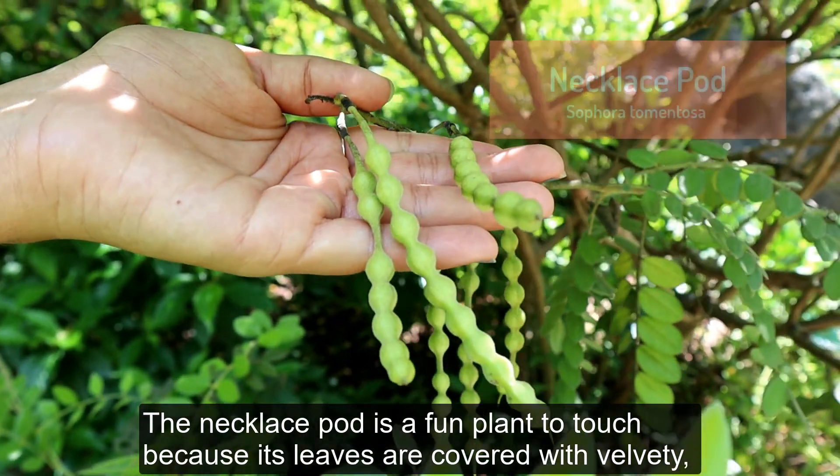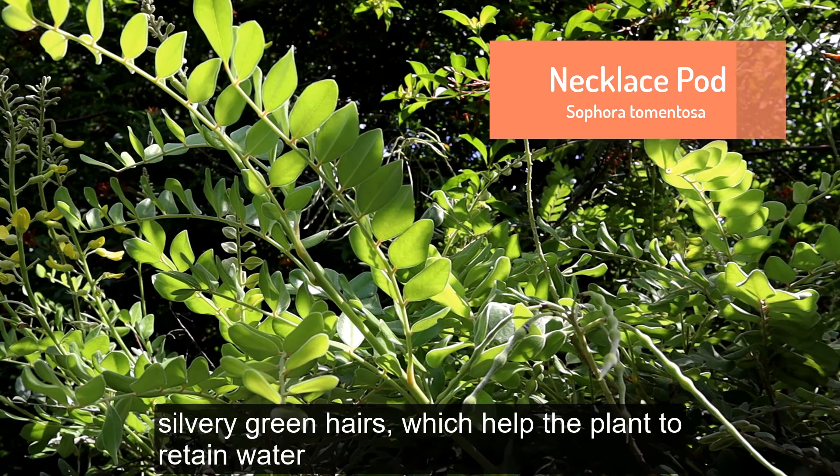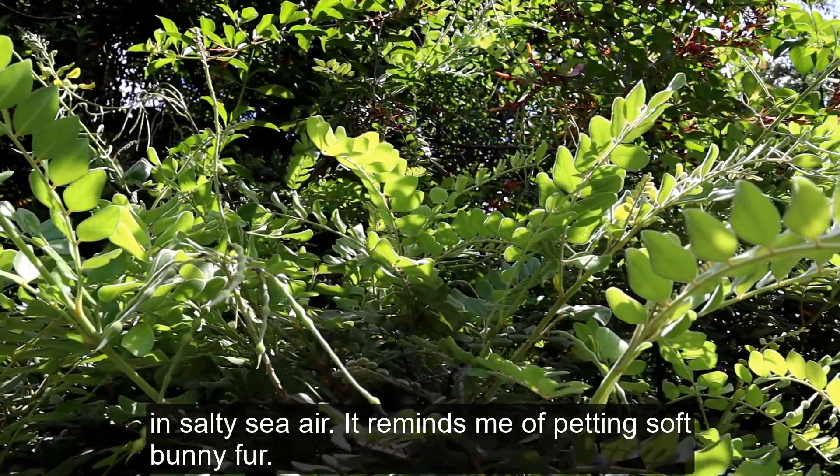The necklace pod is a fun plant to touch because its leaves are covered with velvety silvery green hairs, which help the plant to retain water in salty sea air. It reminds me of petting soft bunny fur.